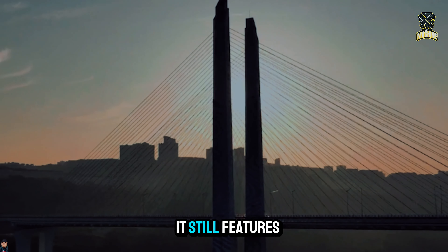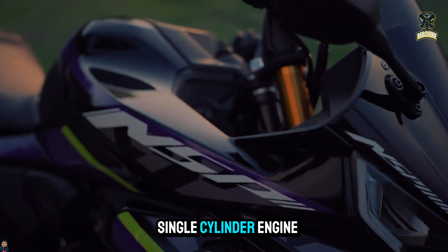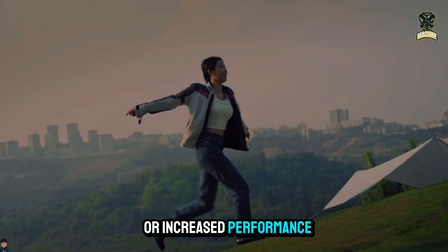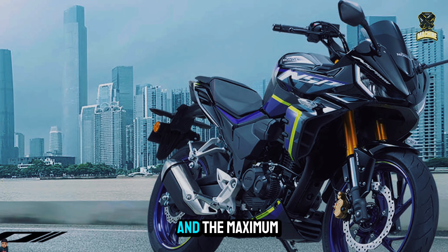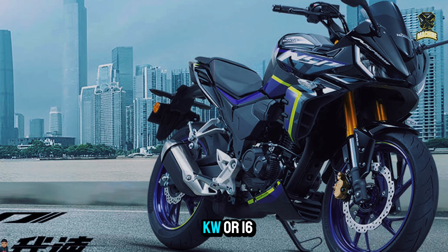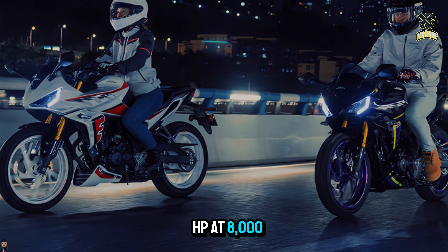Regarding the engine specs, it still features an air-cooled 184cc single-cylinder engine with no enhancements or increased performance. The maximum torque is 16.3 Nm at 7,000 RPM and maximum power is 12.4 kW or 16 HP at 8,000 RPM.